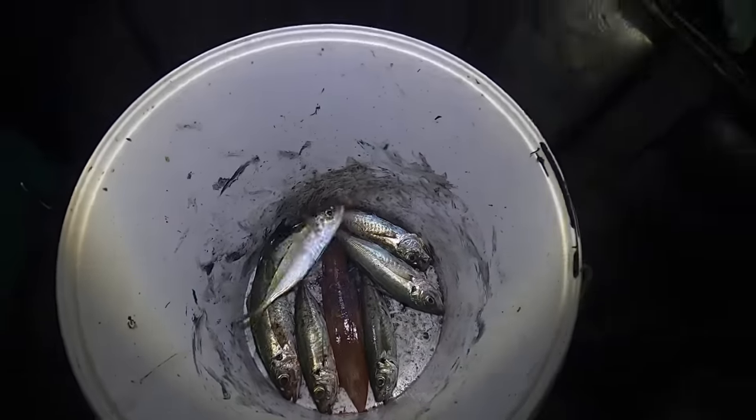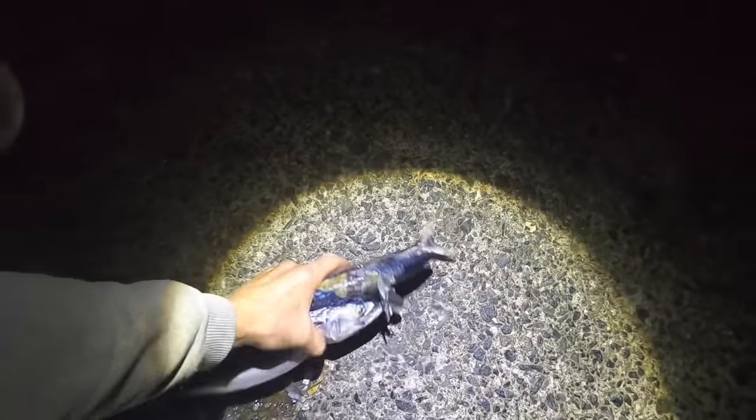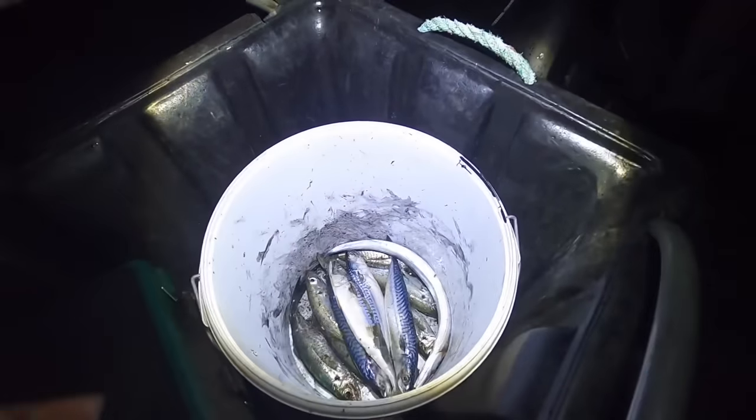That's a lovely size scad, not a monster but definitely eating size. Starting to fill up the bucket. Just going to pop the bait in the bucket and we're going to move to a different harbor wall called Havlet - I've seen some scad there the other night. Things have gone a bit dead here, not getting anything on the squid jigs. Lost that big cuttlefish and having nothing on the float, so we're going for a little move.